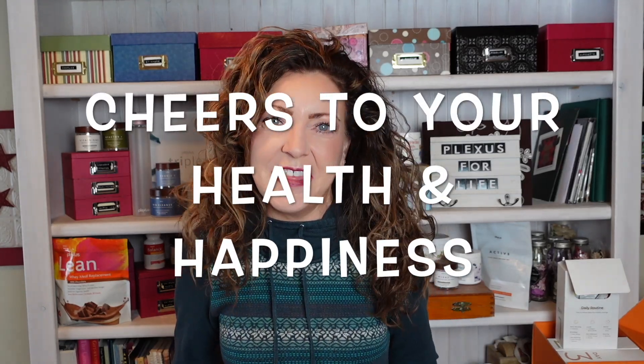I'll include links to those individual products in the description box if you want more clarification. Thanks again for hanging with me till the very end — next week we may just be covering another product. In the meantime, cheers to your health and happiness.